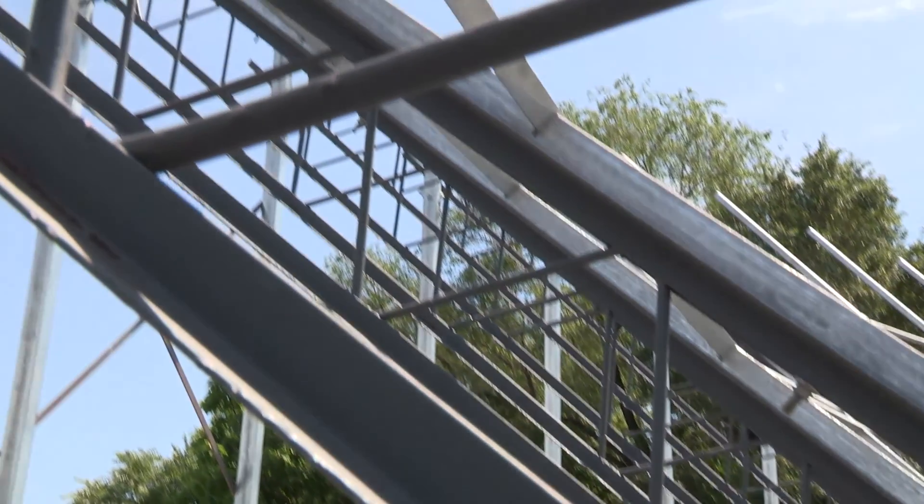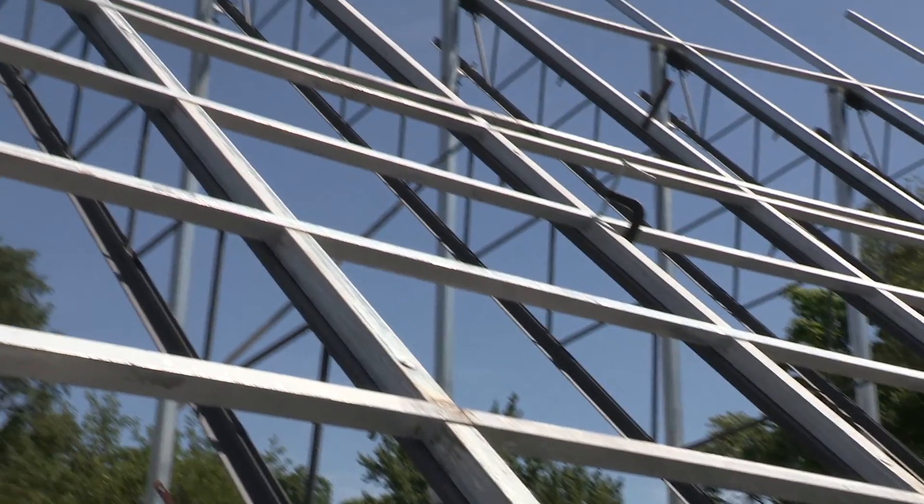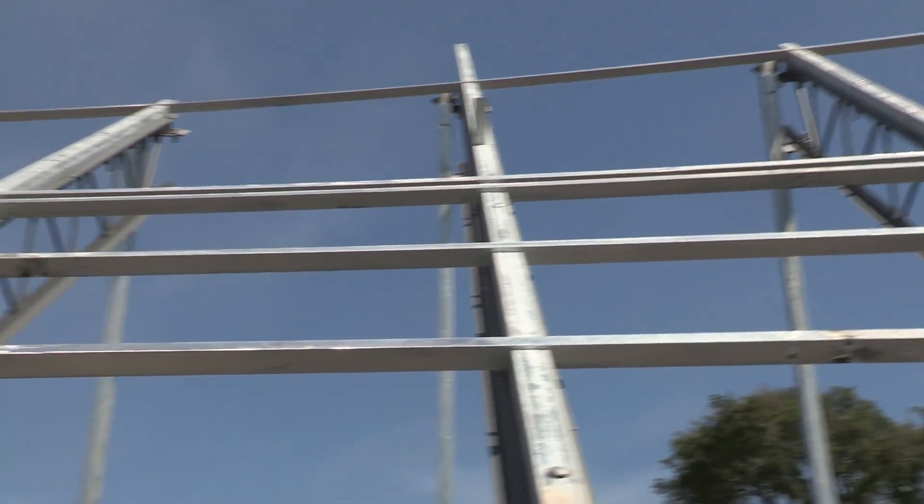As you get higher on the track you need to maintain about 17 miles an hour so that you don't slide down. An accomplished racer or a professional can hit speeds of up to about 40 to 42 miles an hour.